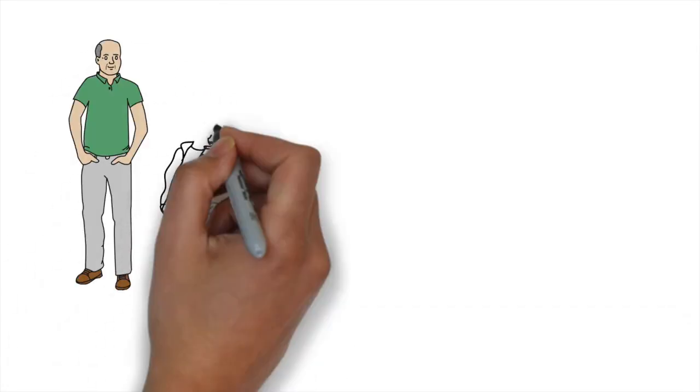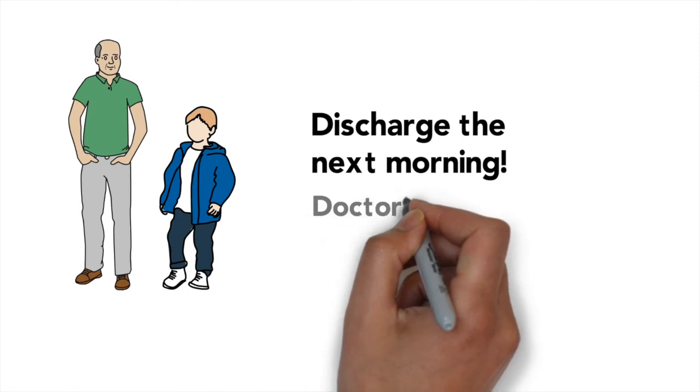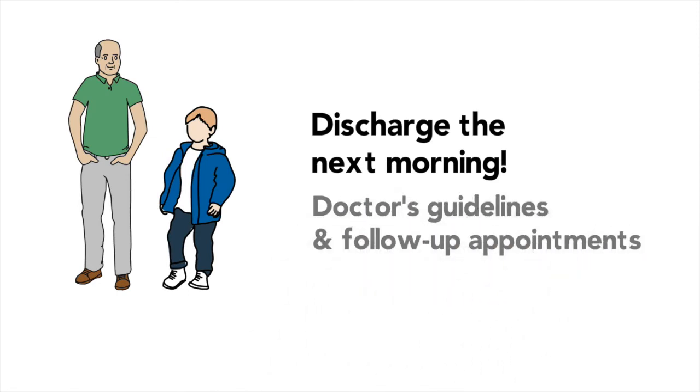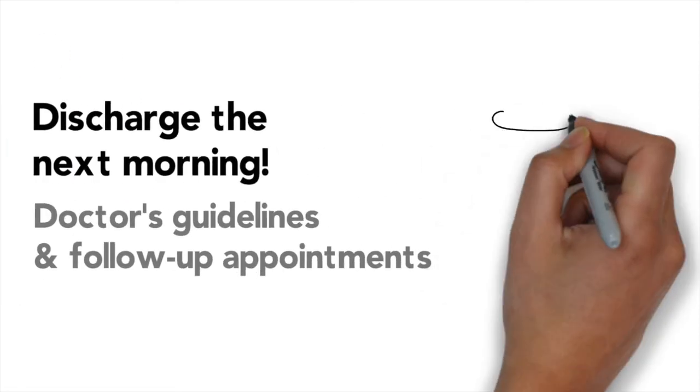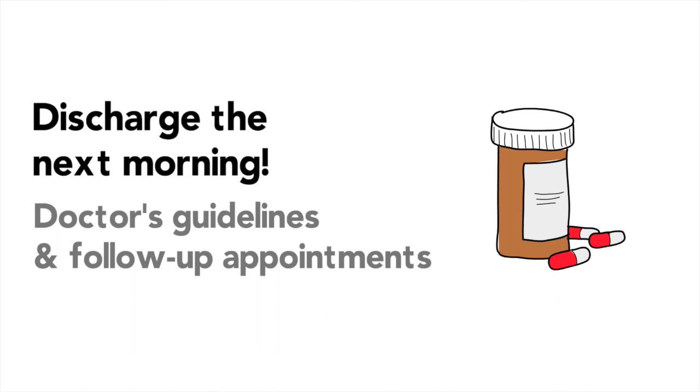If all is well, you will be discharged from the hospital the next morning after an echocardiogram — this is not the type of ultrasound you have to swallow, don't worry. Your cardiologist will provide full written guidelines in terms of activity limitations and medications. It is important to follow these guidelines and adhere to the prescriptions. A follow-up appointment will be scheduled three to four months post-procedure to ensure a safe and smooth recovery.